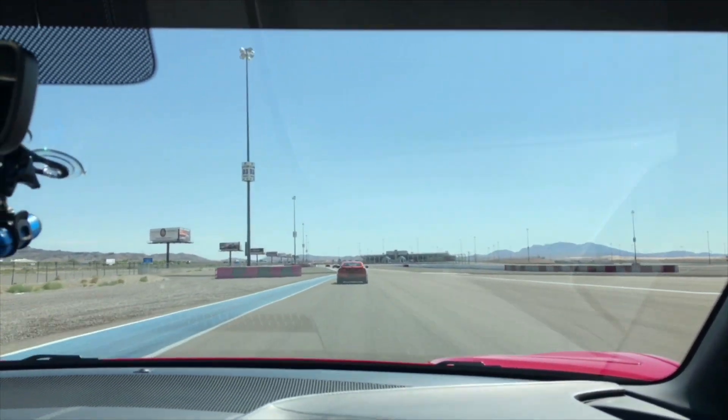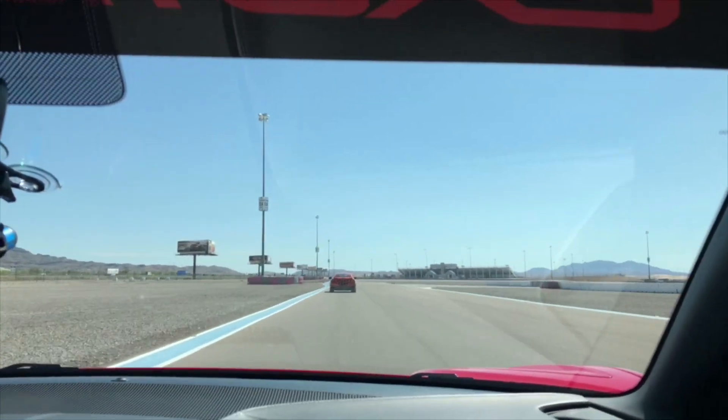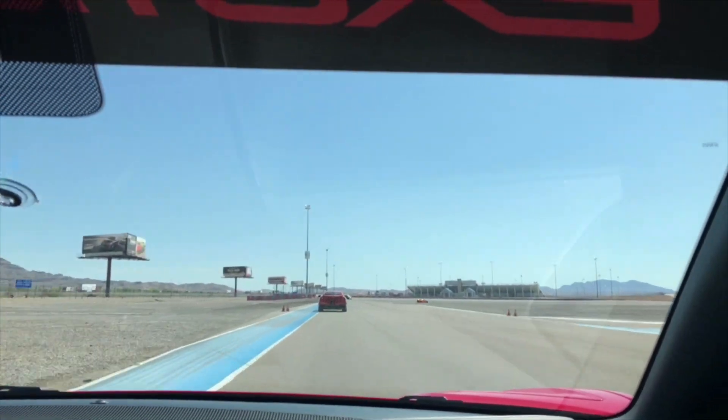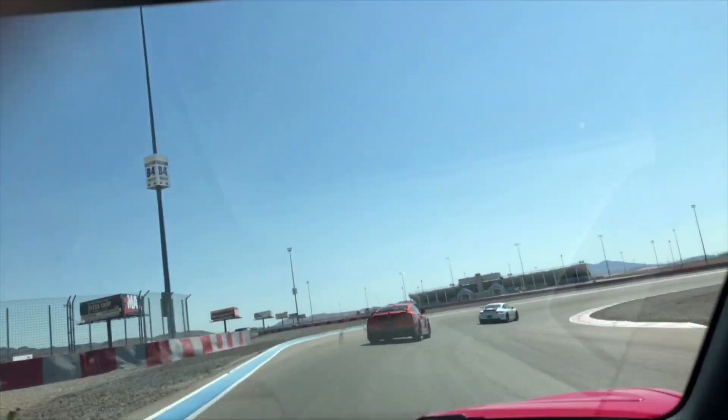As you can hear, those twin turbos are starting to spool up. With 570 horsepower down the front straight, you can expect to reach somewhere between 120 and 125 miles an hour at the end here. It's a very, very quick car — one of our faster models at the mountain straights.